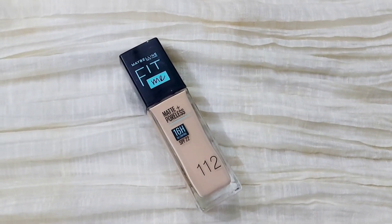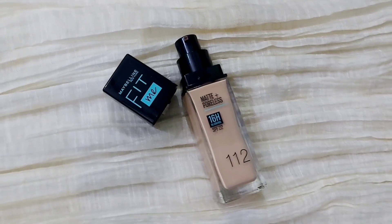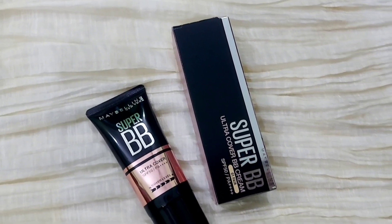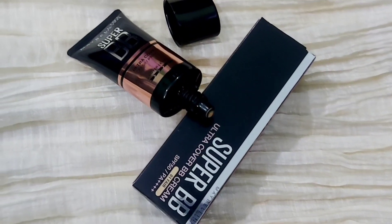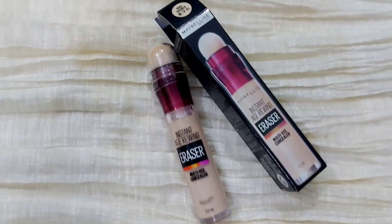A good foundation is also very important for your base, so I am here suggesting you this With Me Made Plus Poreless Foundation. If you are not a foundation person, you should get your hands on this Maybelline Super BB Cream — this is the best BB cream I have ever used. It has good coverage, good texture — it's 10 on 10.